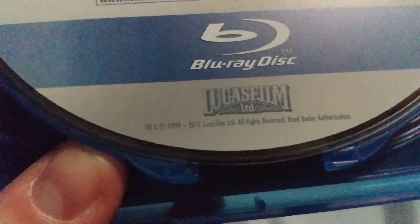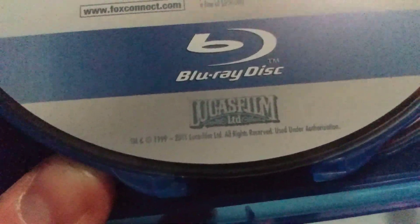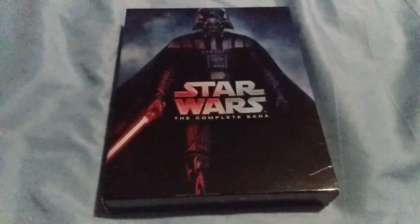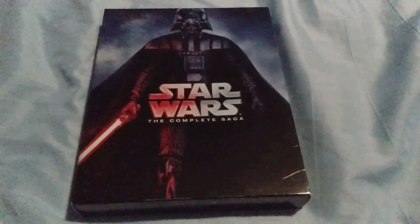This Blu-ray disc set came out in 2011. That was a very exciting thing that I have ever had. That's our wrap for today, so this is Michael Steinmetz saying peace and God bless, YouTube. Bye now.